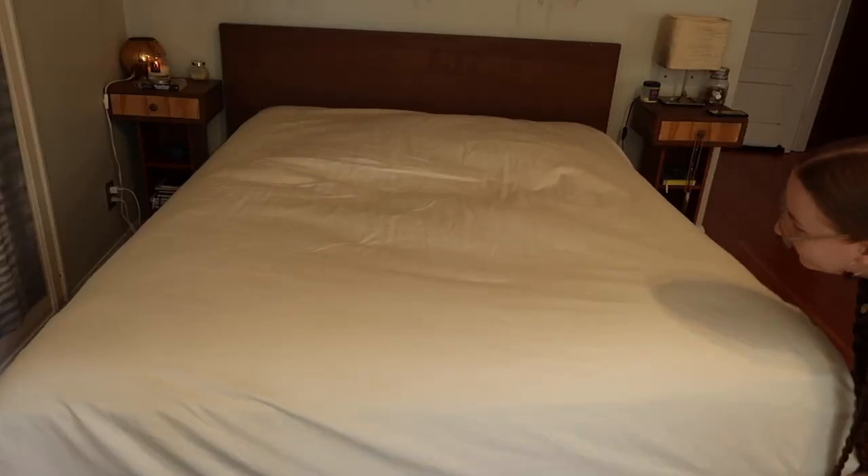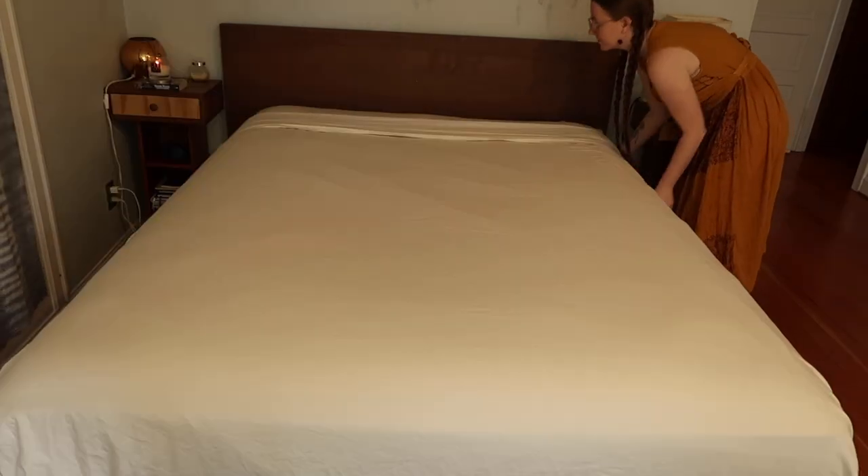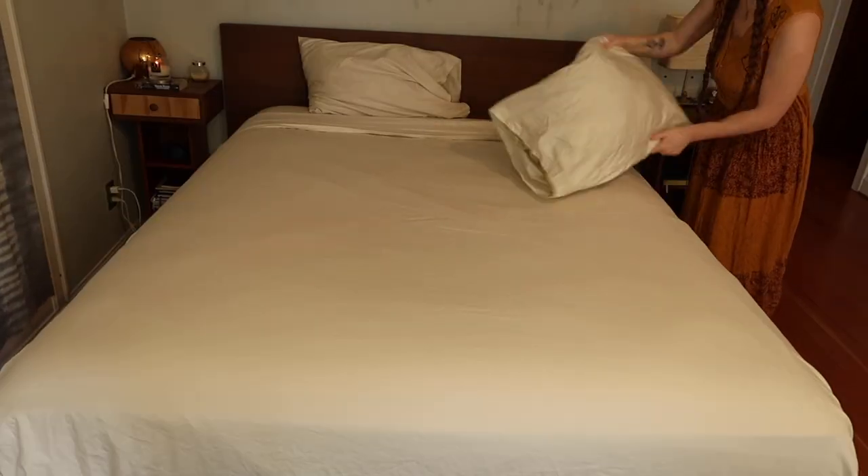Speaking of things that help me fall asleep, the next thing I have been loving is my Brooklinen sheets. We have the Luxe Hardcore sheet bundle on our bed as we speak, and they're just truly chef's kiss.